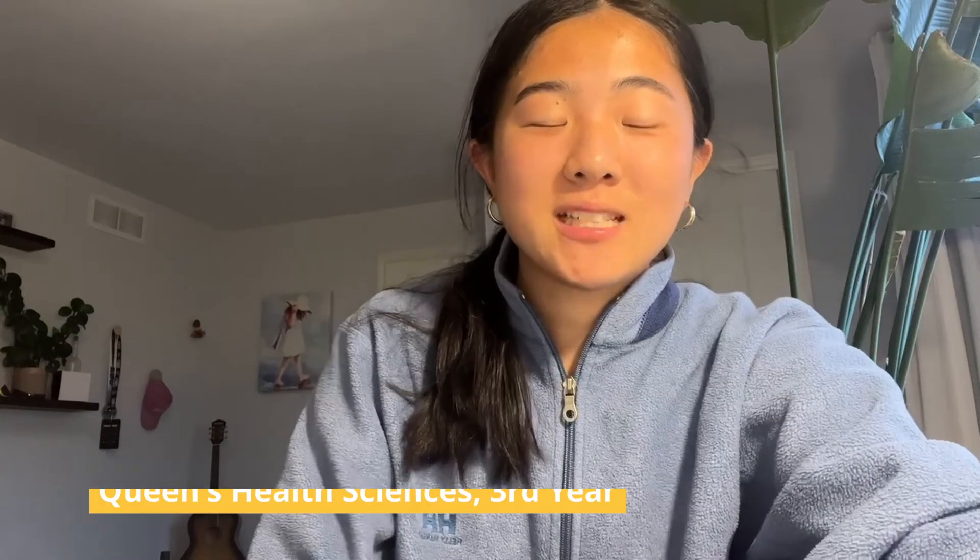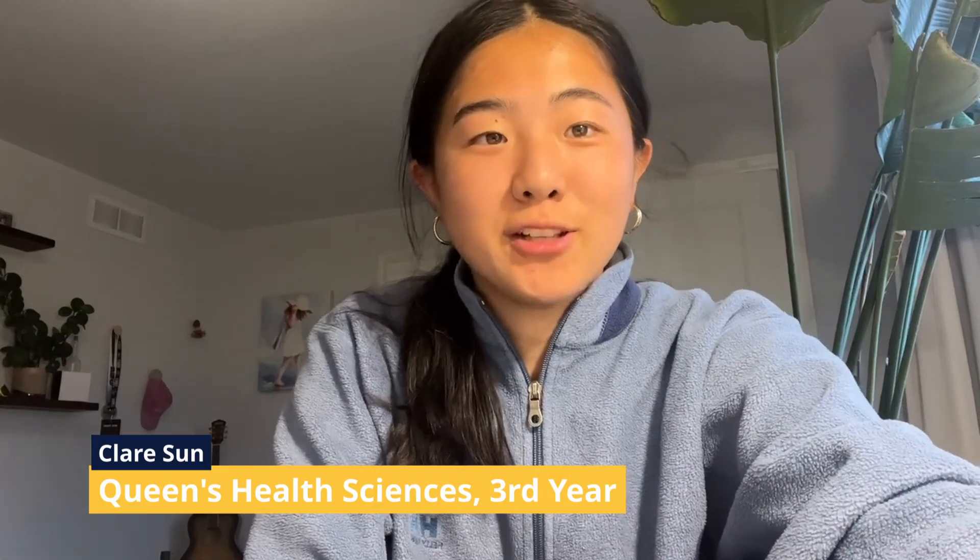My name is Claire, and I'm going into my third year of the Health Sciences program at Queen's University. In terms of campus life, I find that there are so many different opportunities, whether it's a new club, a specific intramural league, or a conference on campus that you want to attend — so there's really something that meets everybody's interests. How the clubs work is that usually they'll hire around two first-year interns, and then they'll also have general member positions open to everybody throughout the year.